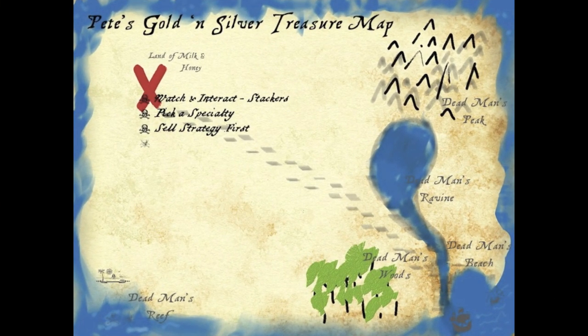The next tip: before you get into buying, work out what your sell strategy would be for whatever you buy. Work out who you're going to try and sell to — whether it's a dealer or another collector — because that should really shape what it is you're going to buy. Work out where or who you're going to sell to first, and then start worrying about what you're going to buy.